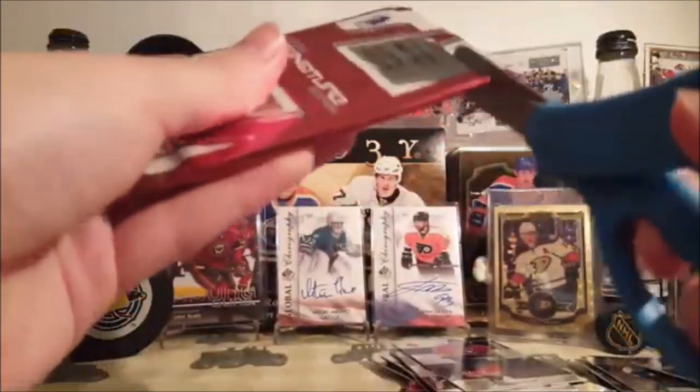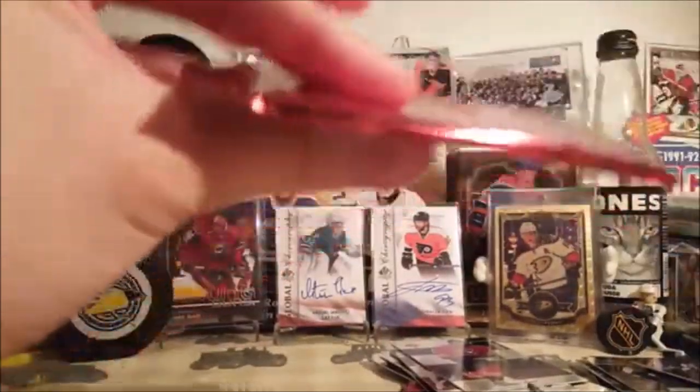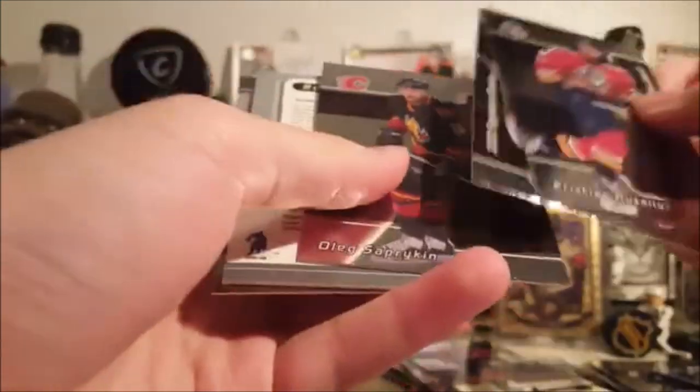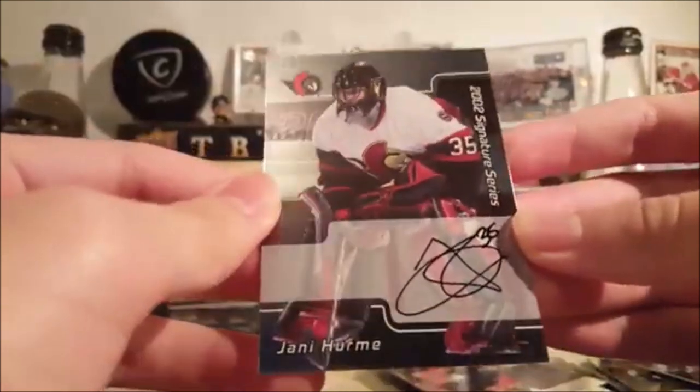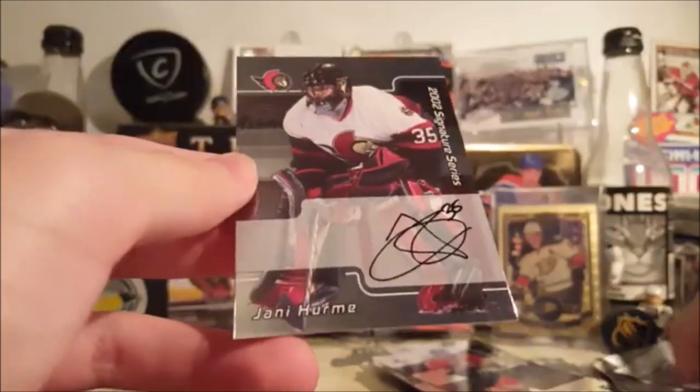And last pack — running out of memory right here, so speed things up. Base, and a Yani Herm autograph. That's not great, but wow — Lidstrom and Marlow were pretty good.